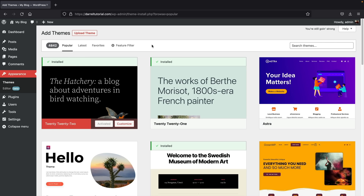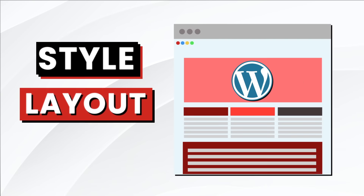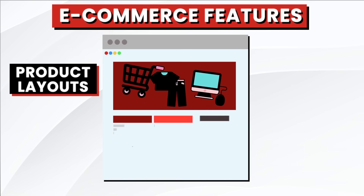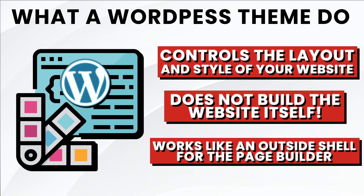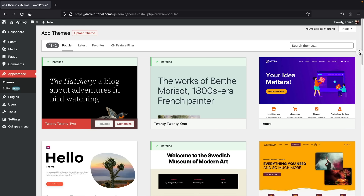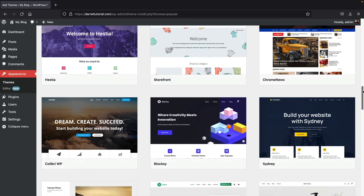Before we install a WordPress theme, let me explain what a WordPress theme is. Every website you make with WordPress requires a specific theme. A WordPress theme is the general style and layout of your website. Each theme has different options in the theme customizer — ranging from a header and footer builder, different blog post layouts, controlling the width of your website, or specific e-commerce features like product layouts. A WordPress theme controls the layout and style of your website but does not build the website itself — it's more of an outside shell for the page builders and a starting point to build your WordPress website.